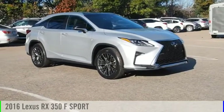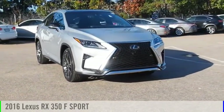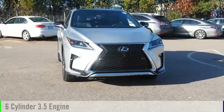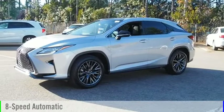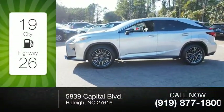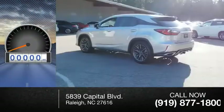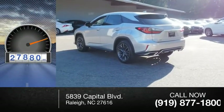Stop by and take a look at the 2016 RX350. This vehicle is powered by an all-wheel drive, six-cylinder, 3.5-liter engine, and comes with an eight-speed automatic transmission. Great fuel efficiency saves you money by requiring fewer trips to the gas station. This vehicle has less than 30,000 miles.